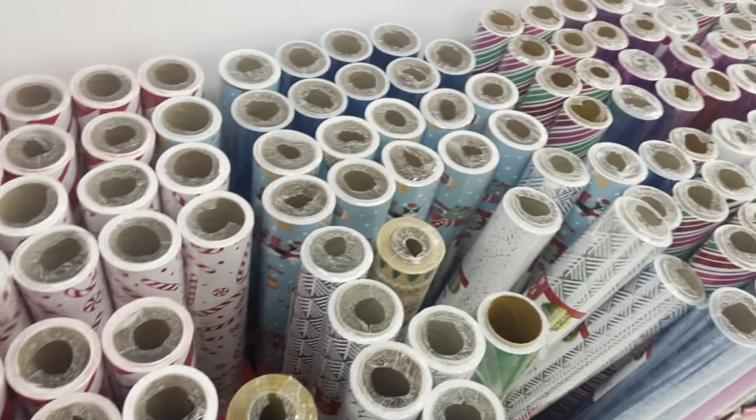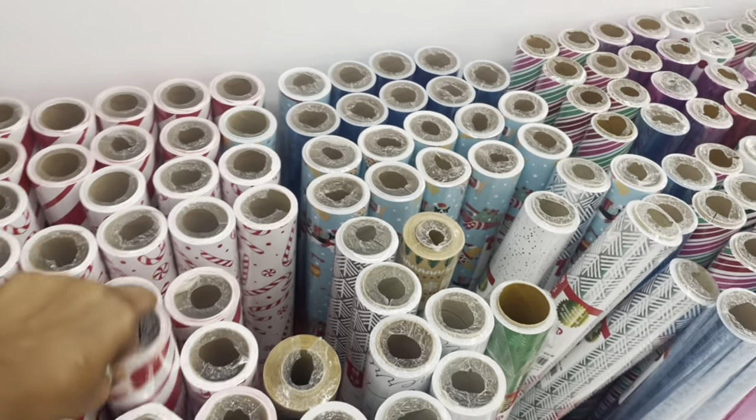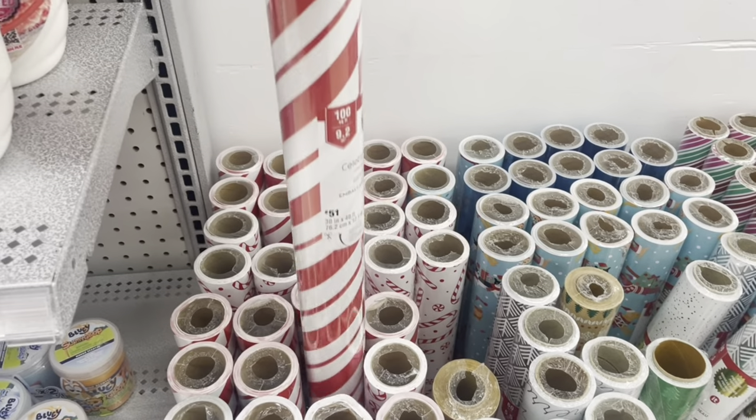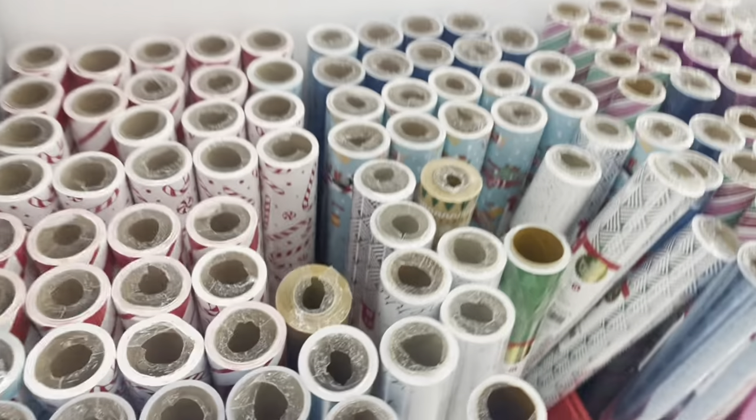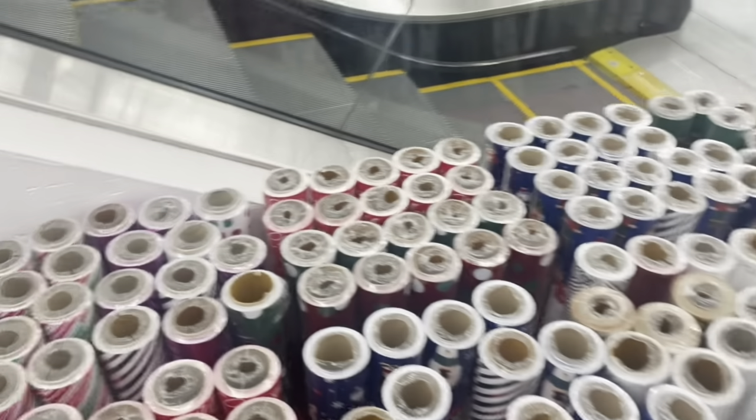They have Christmas paper. They have the classic candy cane — classic red and white stripe. I need some pretty blue Christmas paper this year.